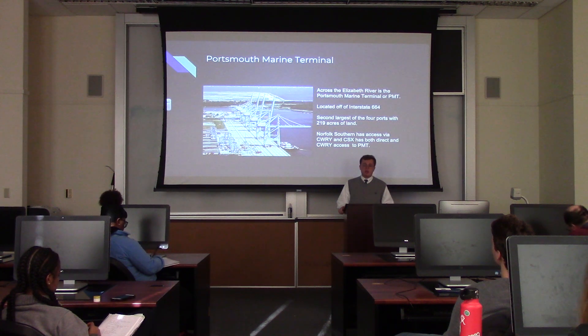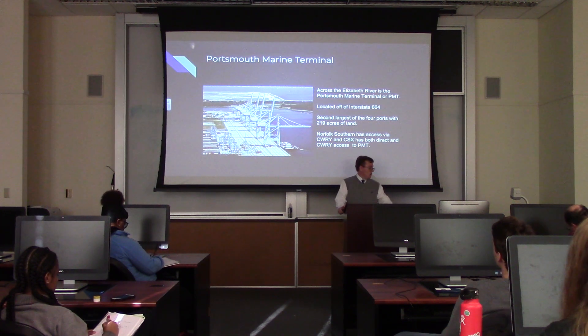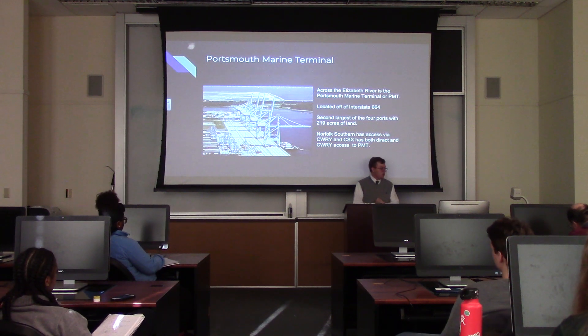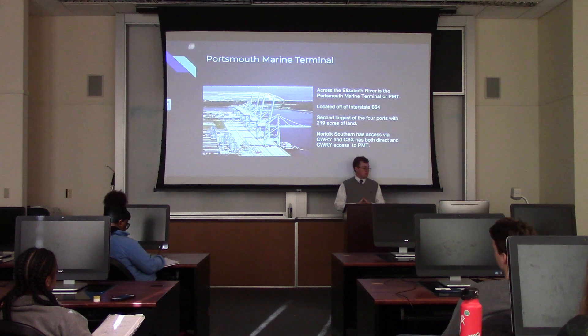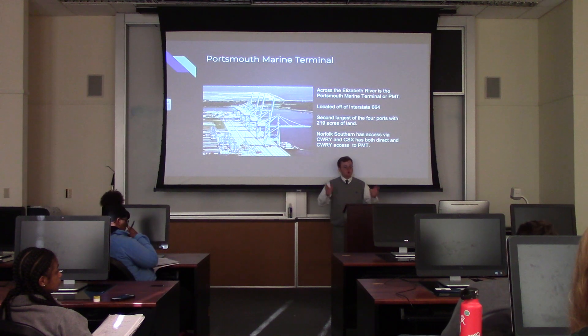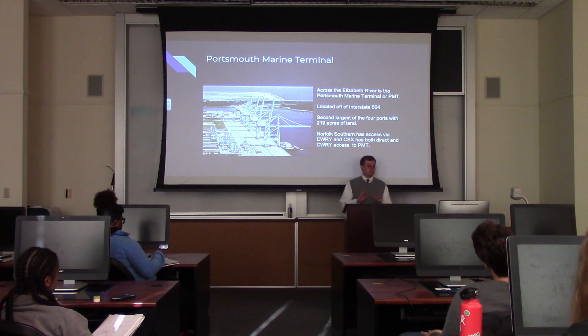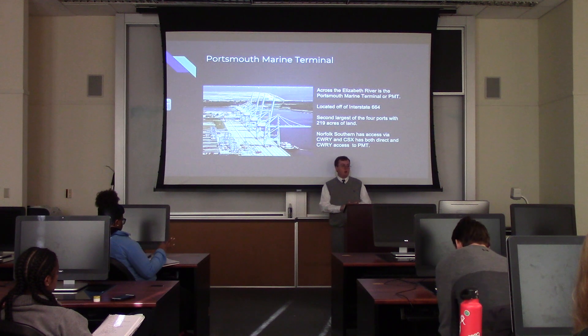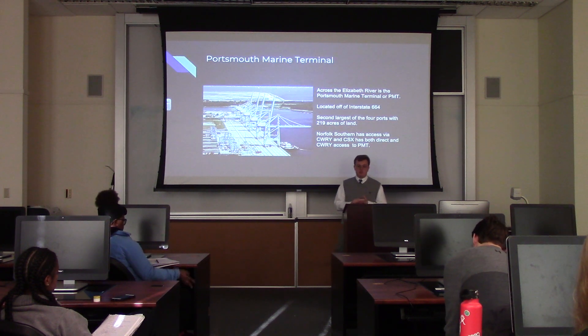Right across the Elizabeth River is Portsmouth Marine Terminal. They work on 219 acres of land, the second largest of the four ports, located off Interstate 664 in Portsmouth. Norfolk Southern has access through the Commonwealth Railway, but CSX has both direct access and access through the Commonwealth Railway. CSX handles all the containers — the 53-foot containers go straight to the terminal, while the 20, 40, and 45-foot containers go through the Commonwealth Railway.